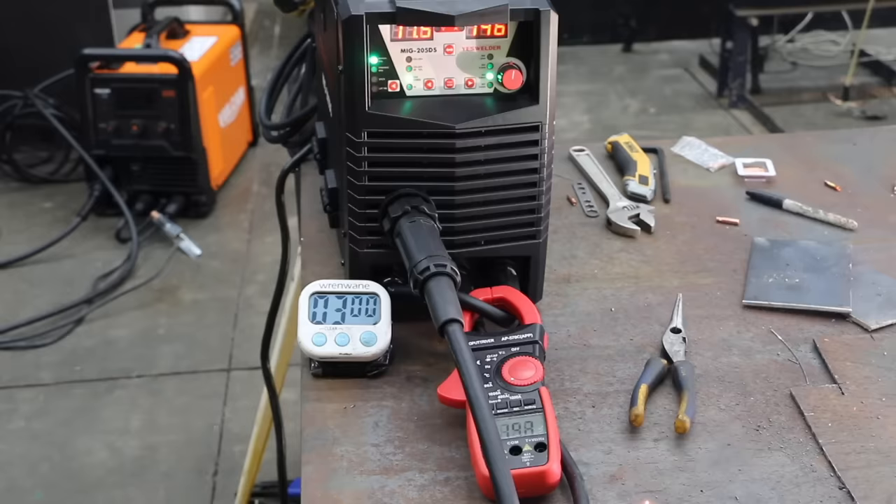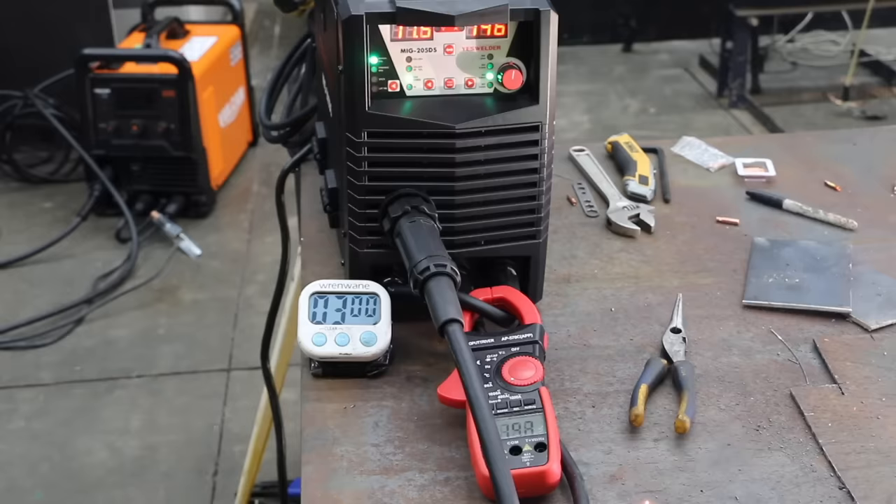The final test was a torture test, running the welders on the highest setting for five minutes. Not all the welders lasted five minutes, but the Yes Welder did just fine.